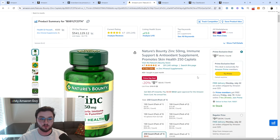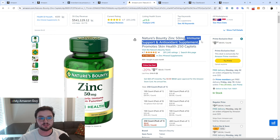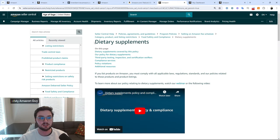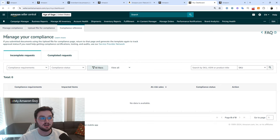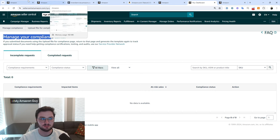False claims are especially apparent for supplements in this day and age. You want to make sure you don't have any false claim about what your product does or its purpose. If it helps support your immune system, great — if it doesn't, don't claim that it does. There are major issues that will arise on the account health side for false claims. Amazon even has an entire section about dietary supplements within compliance services, including third-party testing and a compliance dashboard where you can see all your different compliance metrics for the product. Amazon takes supplements and their claims very, very seriously.